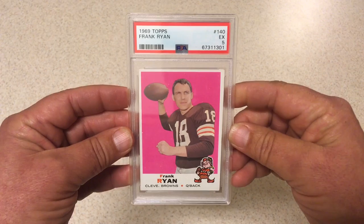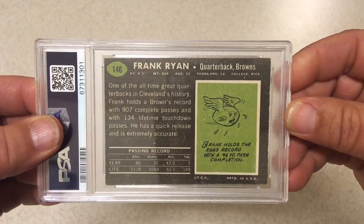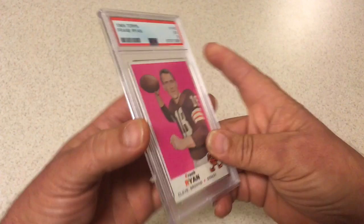Into football now. Going to start it off with 1969 Topps Frank Ryan, PSA 5. Great color on this card, centering isn't perfect but great color. It's got some chipping across the back, and definitely has five corners — at least two or three of the corners are five corners. 1969 Topps good vintage football, PSA 5, no problem.